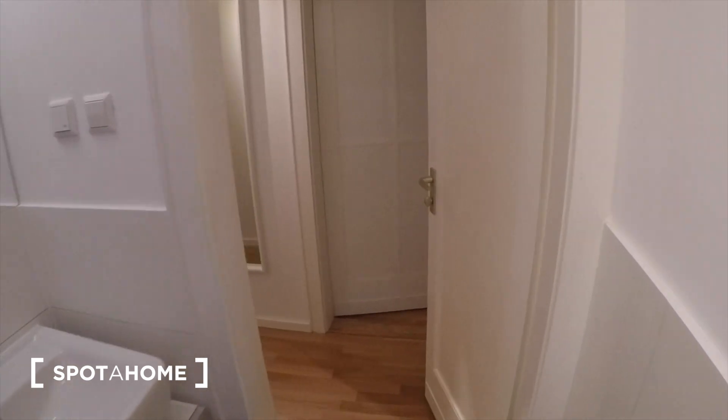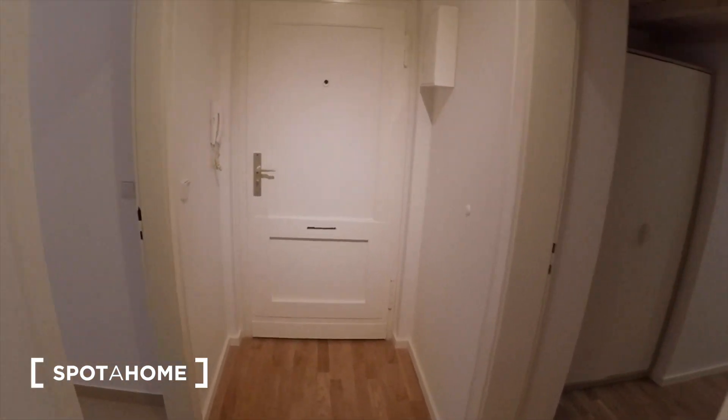And then we go back to where we started, right here in the hallway. Thanks for watching guys, I hope you enjoyed the tour. This was me from Sparrow Home in Berlin. Auf Wiedersehen.